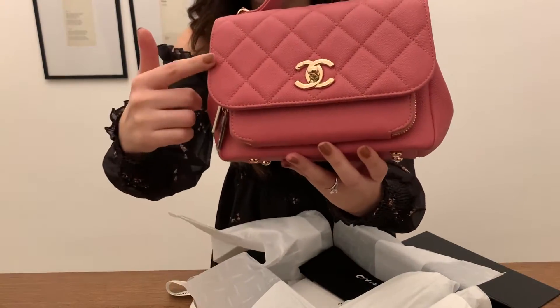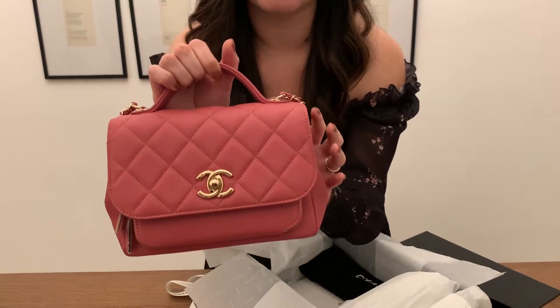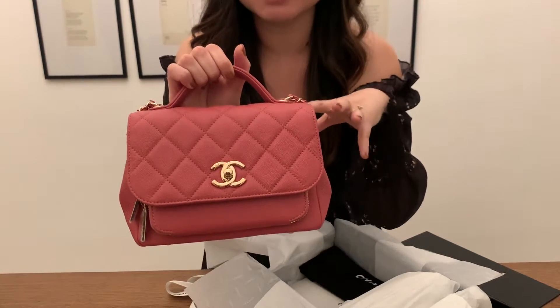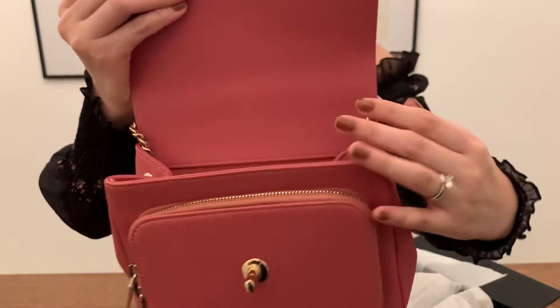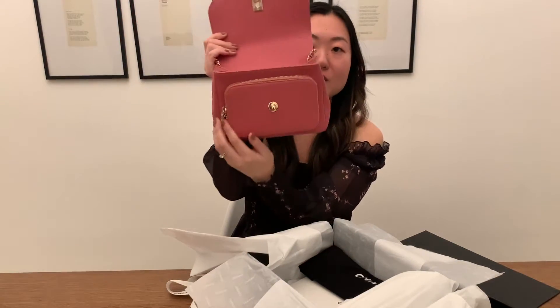Oh my gosh — okay, this beauty is mine and I'm genuinely so happy. It seemed a little bright at first but I had one of those aha moments when I tried it on. It is pink, but it's a little more muted, and it has light gold hardware. I really like the way the pink and gold go together — it feels age-appropriate but it's also something I can wear as I get older. There's just a twist lock, and on the inside it's one main pocket with a zipper compartment.